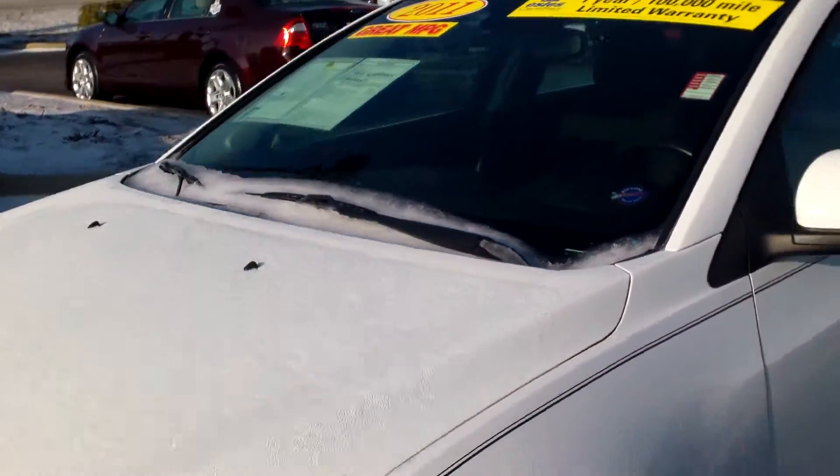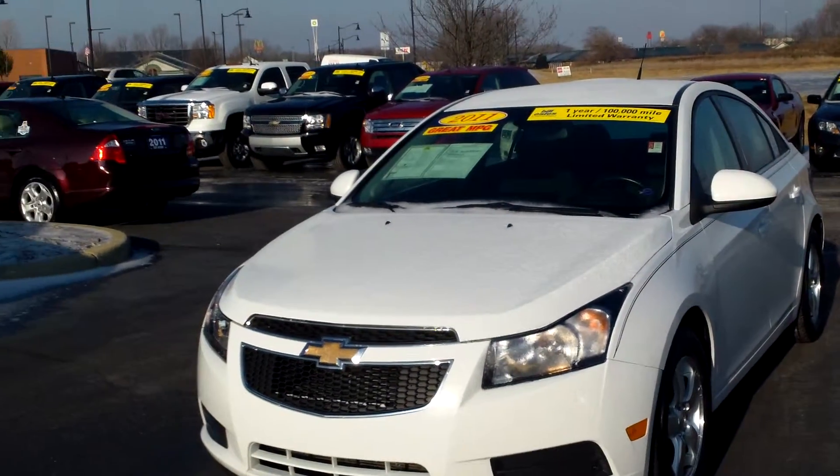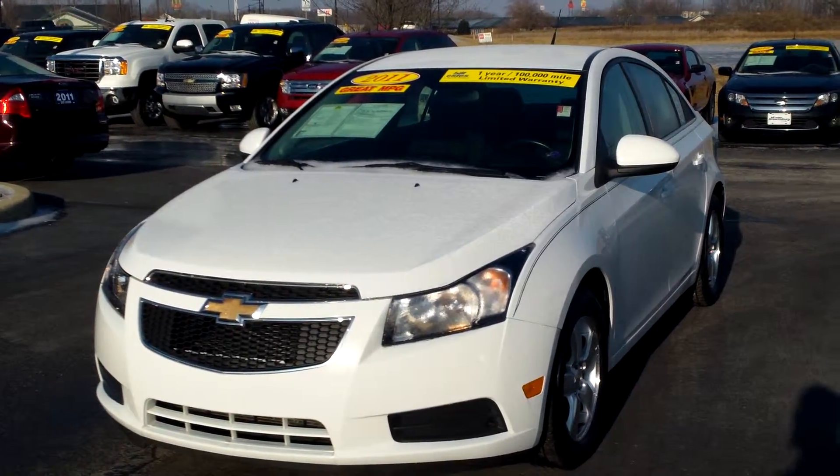Very nice car. I sent you the E-Price yesterday. This does have a Kelley Blue Book of $16,999, so you can see at the $16,320 price that we gave you on the E-Price, that's a very good price.